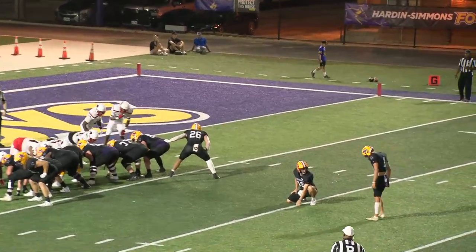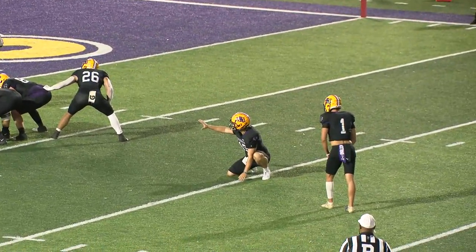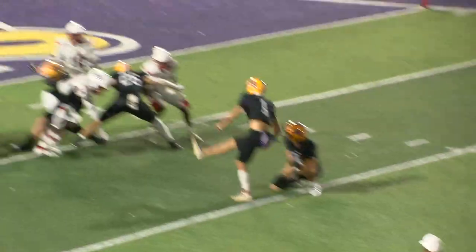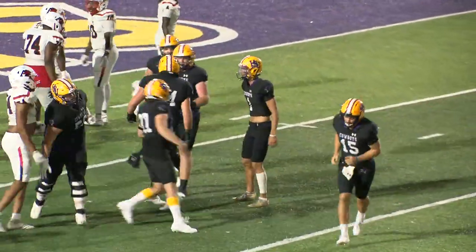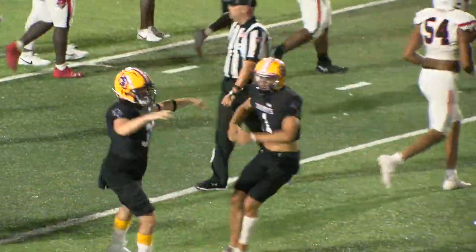Grayson Bearden and Colton Marshall, another former Wiley product — Colton Marshall from Holly, up the road, the defending class 2A Division One state champions. The kick is up and it is good. Timeout on the field now with the score 35 to 3, the Cowboys leading.